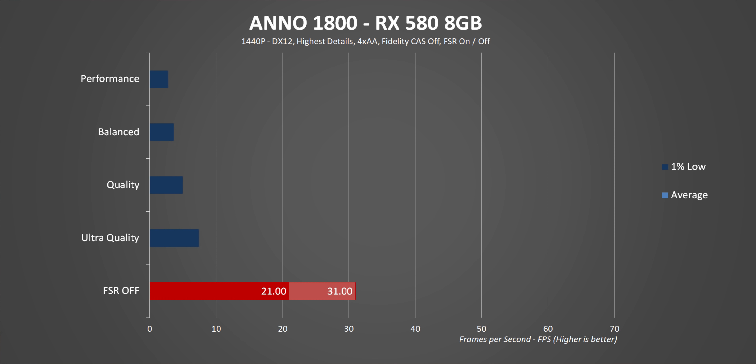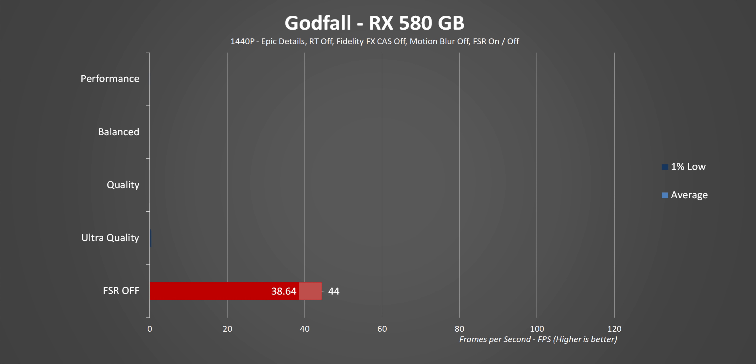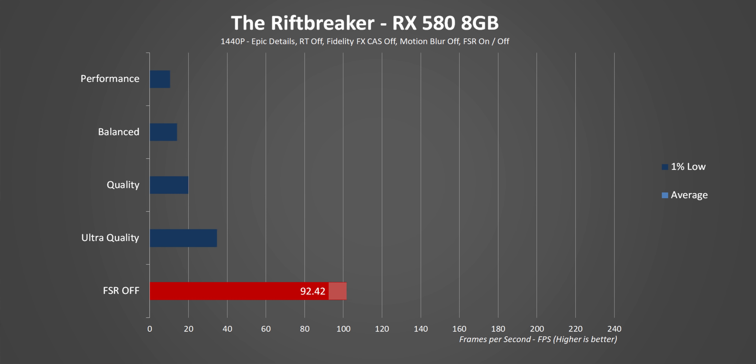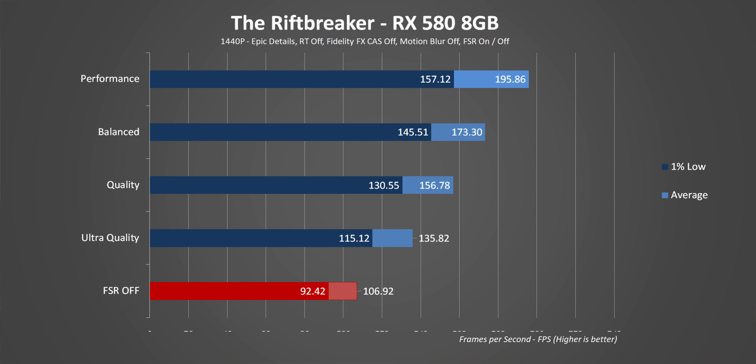Starting with the RX 580, the performance uplifts essentially mirror those from the last video with the higher-end GPUs. There's a pretty linear improvement from one quality setting to the next, with some bigger jumps, resulting in somewhere between double and triple the frame rate overall. But again, I'd avoid balanced and performance modes because of the massive loss of image quality.